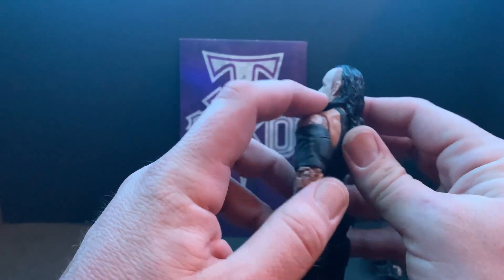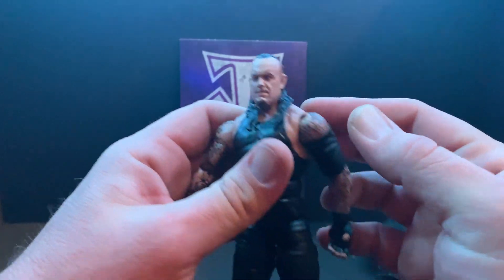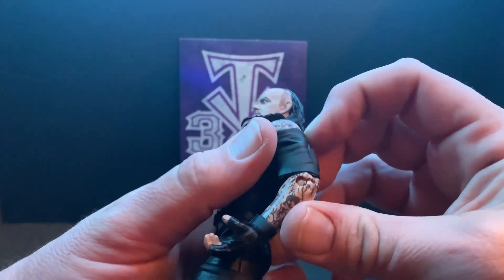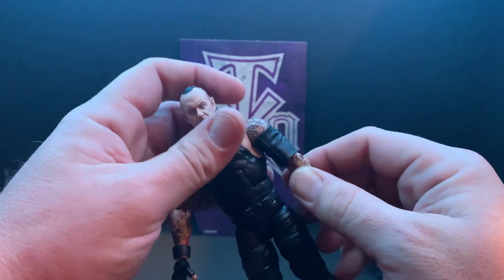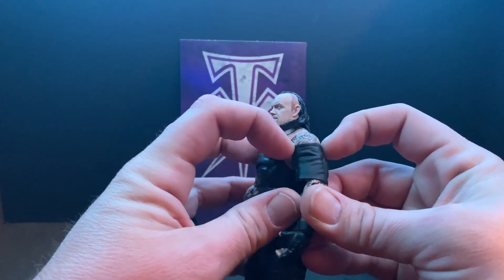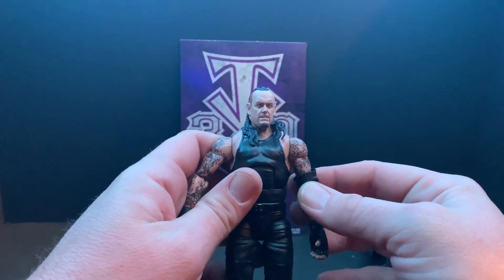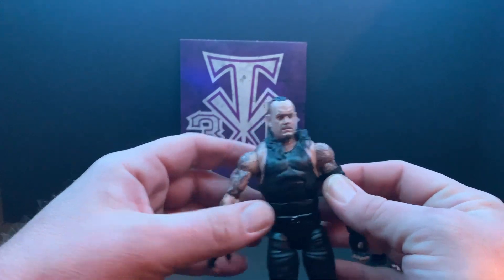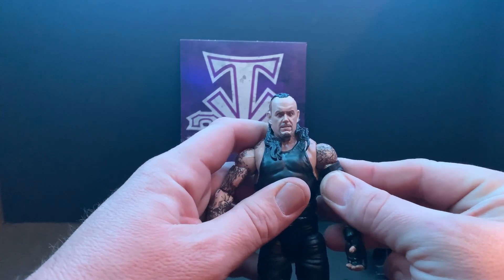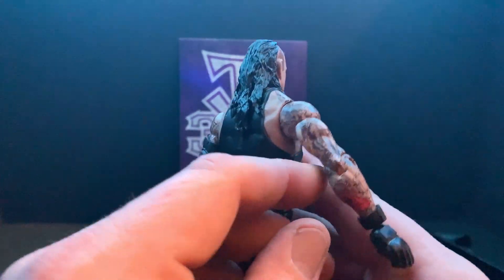With it being tucked under the jacket, the hair is folded a little bit — I'll try to work that back around. It does come with the elbow pad — actually it's a bicep pad, not an elbow pad. That's a little loose; I don't know if I like that. I might have to heat it up and try to make it fit a little better, but for now we'll push it back up to be safe. You can see all the detail in the tattoo work there — really, really awesome.